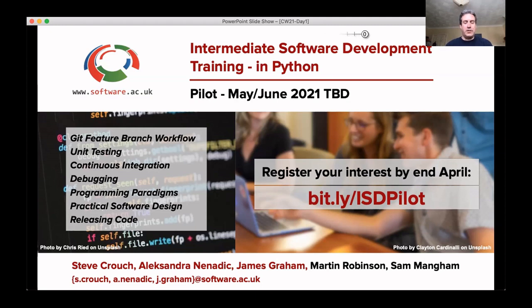This is a hands-on course, and we'll introduce skills like feature-branch workflow, unit testing, using continuous integration, object-oriented and functional programming, practical software design, and so on. Things that really can help you save time, produce better software, and work in teams more effectively. If you're interested, just fill in the expression of interest form via the link, or if you'd like to know more, please feel free to get in touch.